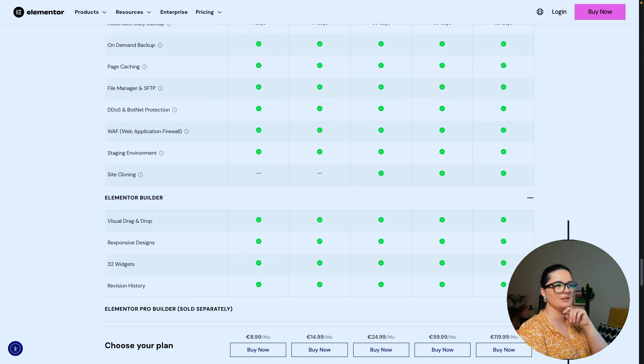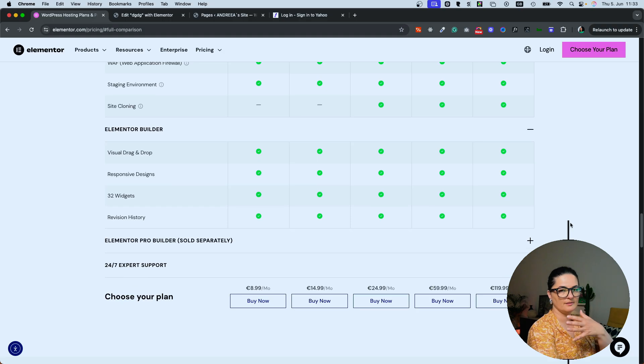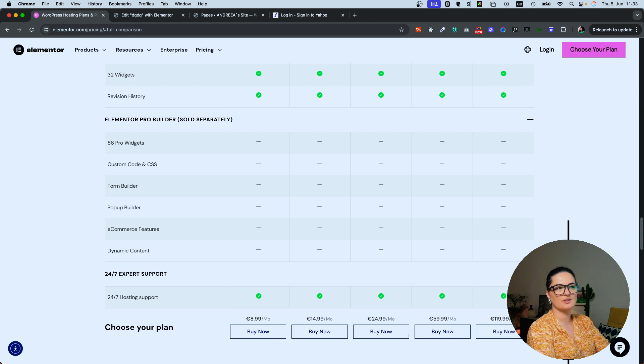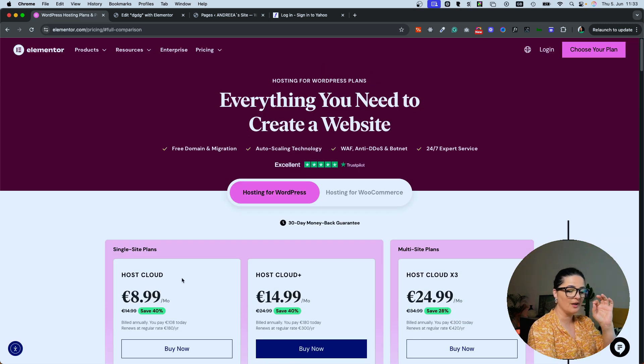If you want Elementor Pro, you can buy it separately. They have 24/7 expert support on all plans, so you don't have to worry — even if you buy the Host Cloud, you have 24/7 support around the clock. Elementor Host is not just any hosting provider.